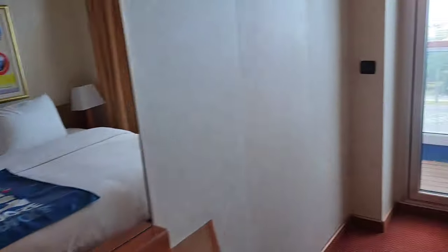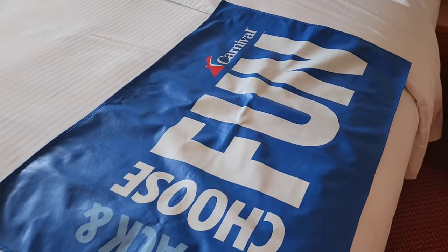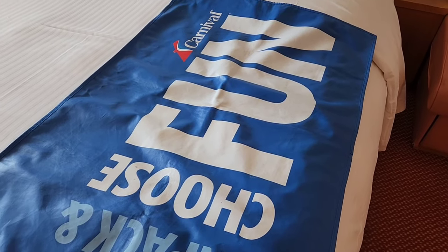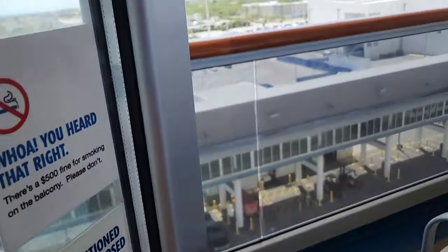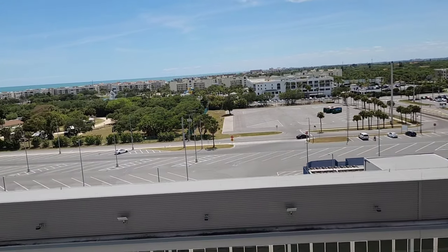We're not even gonna bother looking at those. This, in case people don't know, is to put your luggage on so you don't dirty the bed. I only just found that out. Let's go check out the view.